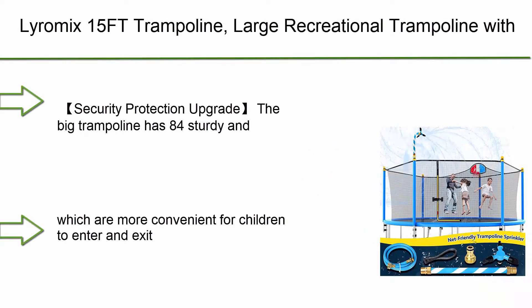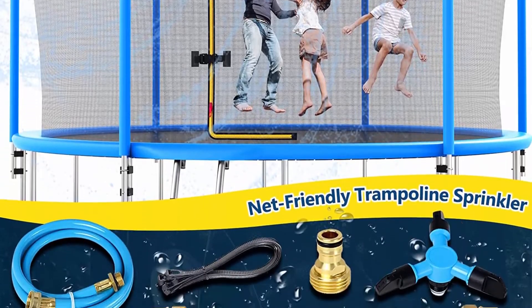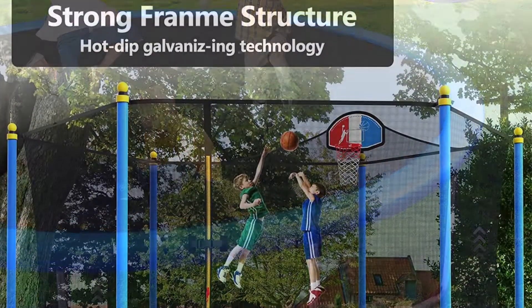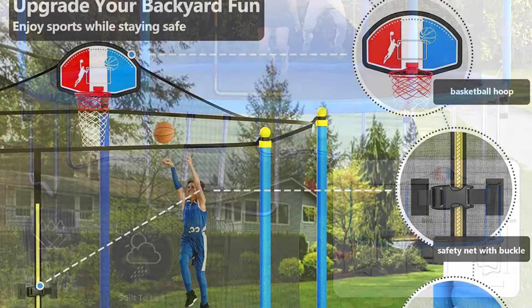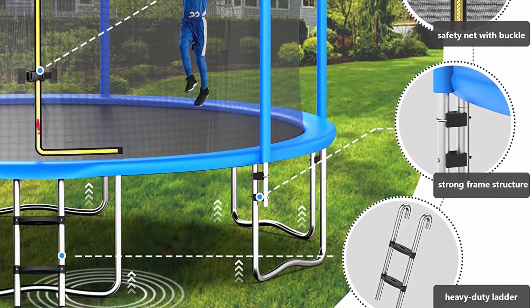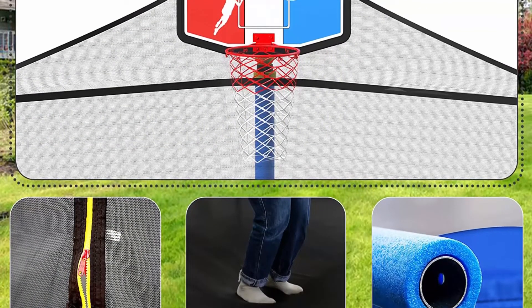Top 6: Lira Mix 15 FT Trampoline — large recreational trampoline with enclosure net, basketball hoop, and ladder. It has a capacity for 6 to 9 kids and adults. The upgraded big trampoline has 84 sturdy and flexible springs to ensure the stability of each bounce. The safety net is an interior net that effectively protects your child from injury. The ladders have pedals for easier entry and exit, and the L-shaped zipper closes perfectly for worry-free play.